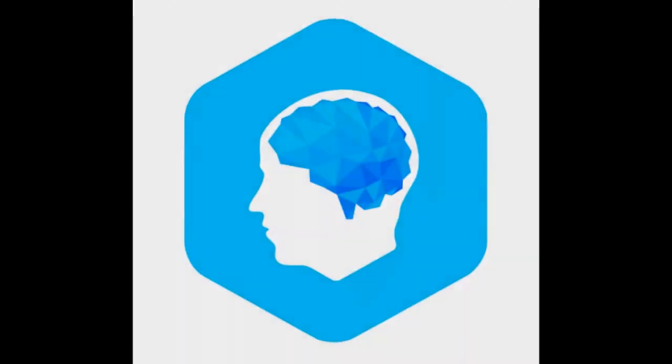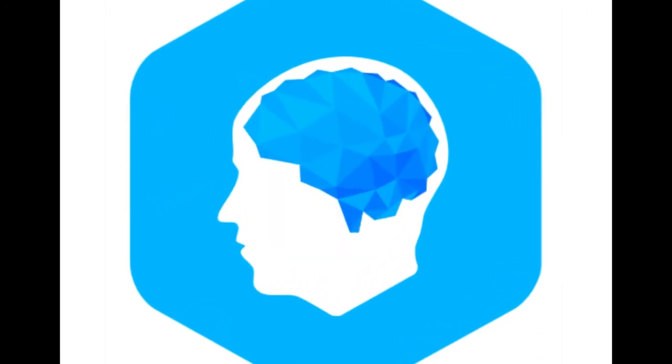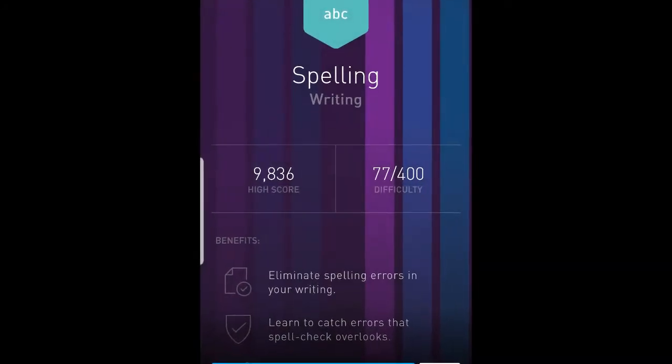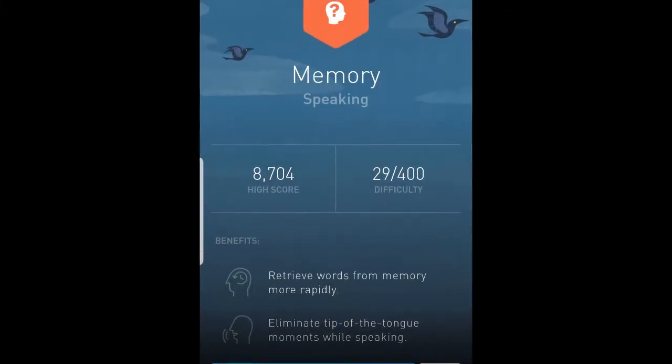Elevate. It is a cognitive tool designed for brain training. It offers personalized pieces of training which improve a person's focus, memory, speaking abilities, processing speed, math skills and more.